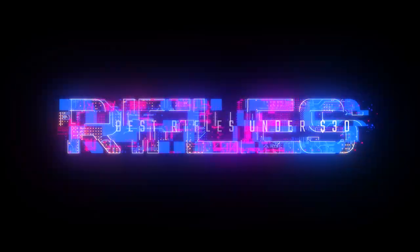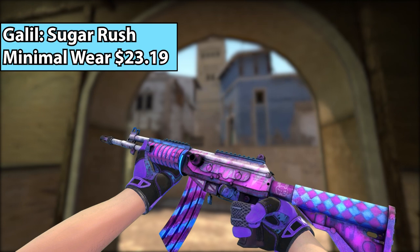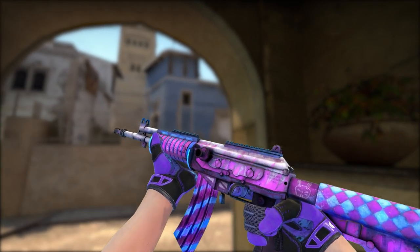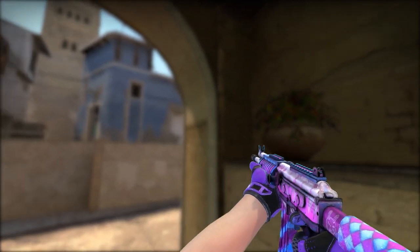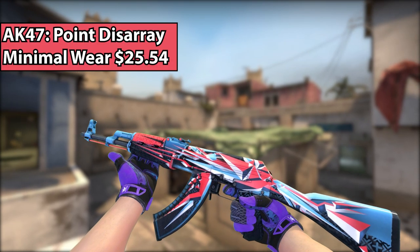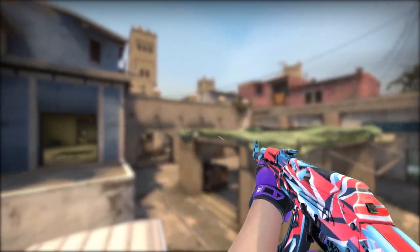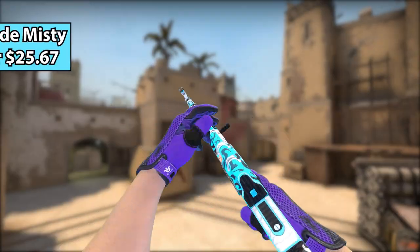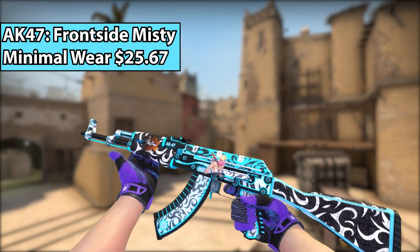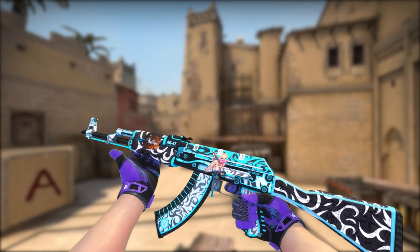Now for the rifles. Starting off with the Galil, we have the Sugar Rush — one of the coolest Galils in the game in my opinion, because it's so colorful and it just looks so awesome. It's based on candy but it also has that neon vibe. And for the AK-47, we have the Point Disarray — just a really nice geometrically pleasing skin that is both red and blue at the exact same time. However, if you're not about that geometry life, you can always go with the Frontside Misty — it's more on the blue side but it's another fantastic skin for a really good price.